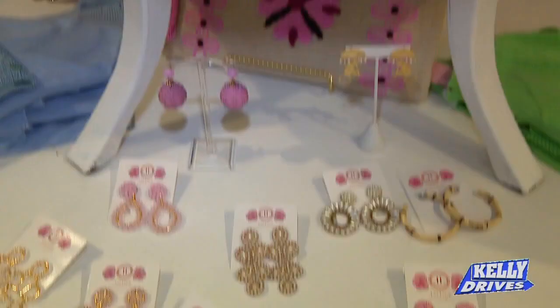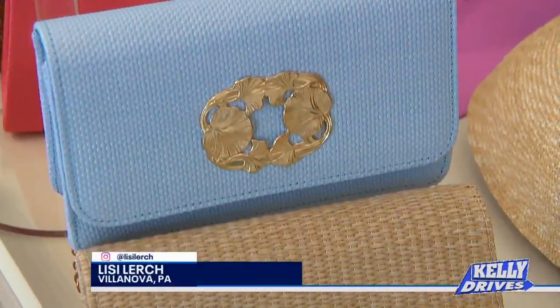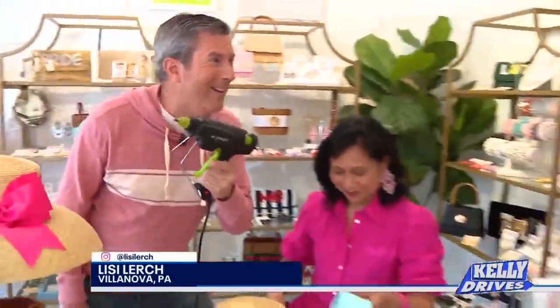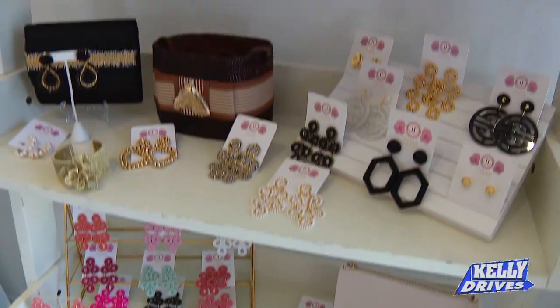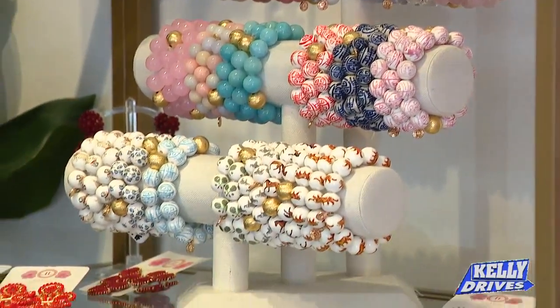With Mother's Day just around the corner, how about something different — new, unique, one of a kind for mom? We're here in Villanova. Let's go say hi to Lise Lurch. It all starts with the glue gun, right? It sure does, Bob. How are you? I'm great, thanks for being here today. Spring has sprung here at LiseLurch.com — we have so much for spring, early summer, Mother's Day, and the Triple Crown coming up.